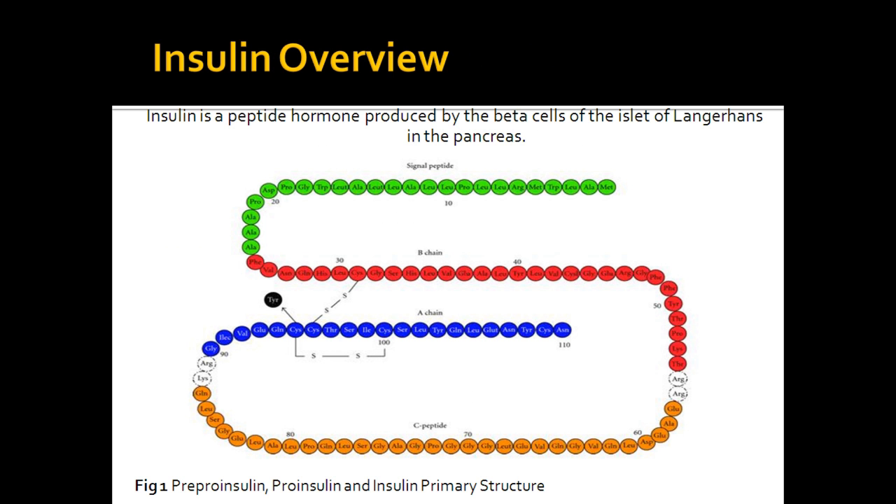Insulin is a peptide hormone produced by the beta cells in the islets of Langerhans in the pancreas. The primary translational product of the INS gene is not insulin, but in fact a precursor referred to as pre-pro-insulin. Post-translational modifications of pre-pro-insulin produce the final bioactive version of insulin which circulates in the plasma. These modifications firstly include removal of the signal peptide from pre-pro-insulin; the signal peptide is 23 amino acids long and is removed from the N-terminus, producing pro-insulin.